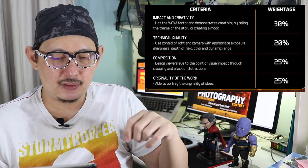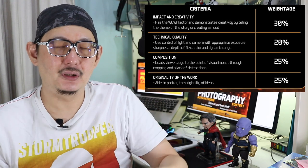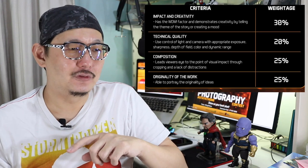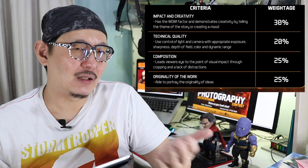The last judging criterion carries 25% and is the originality of the work — your ability to portray original ideas that nobody has used before. Some may use reference photos seen online, but if we can find it on the internet, others will too. If you come up with good, original ideas and put in hard work to develop the concept, we will recognize those points in the photo submission.